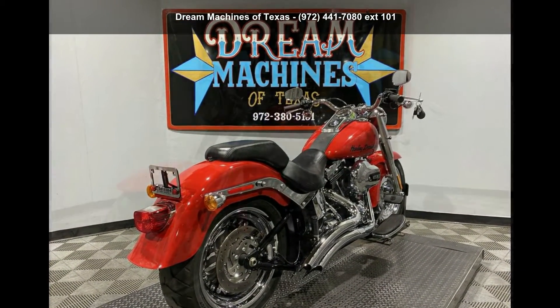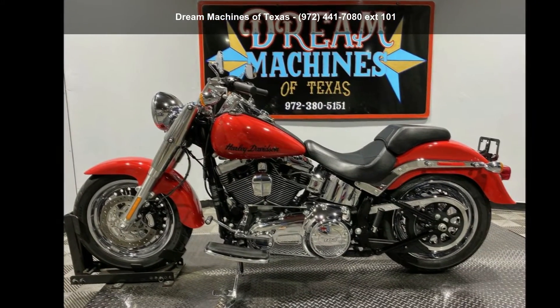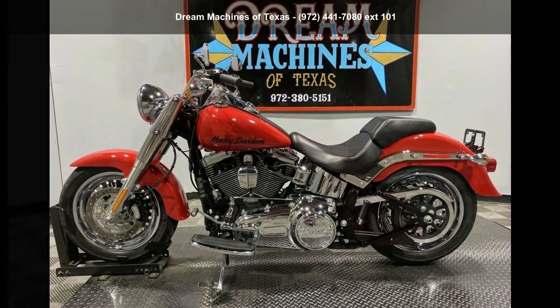This is a great deal on a pre-owned motorcycle. Low mileage is an important factor in your purchase, and this one delivers a low odometer reading.